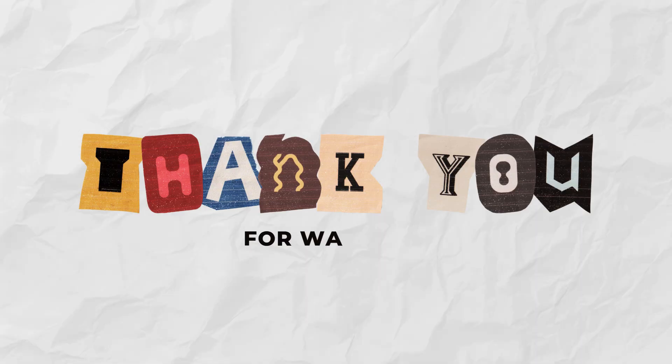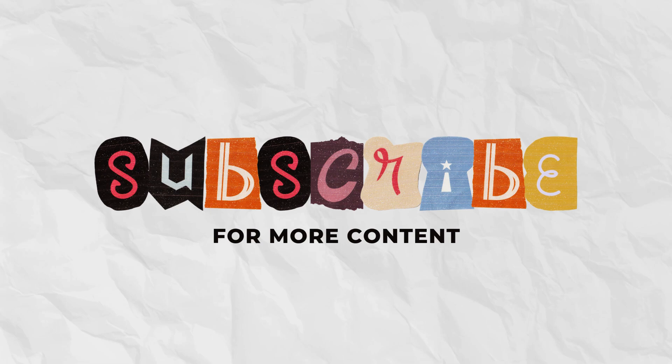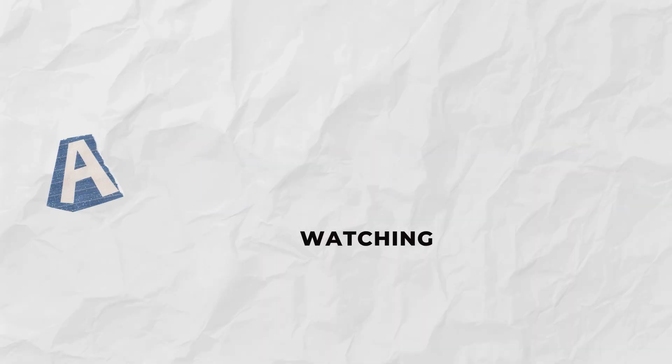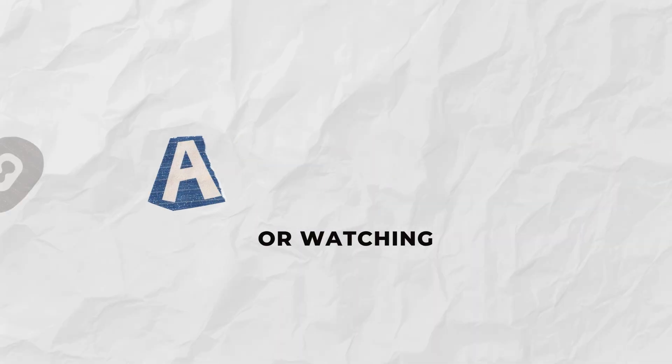Well done! You've finished the quiz. Tell me in the comments how many you got right, and give this video a thumbs up if you had fun. Don't forget to subscribe for more brain games like this. And before you go, pick your next challenge from the videos showing on your screen.